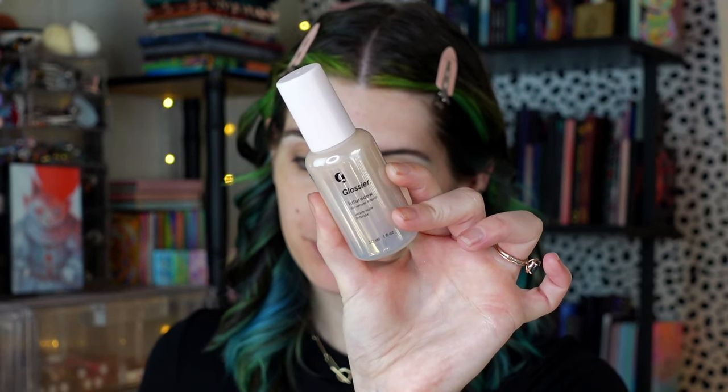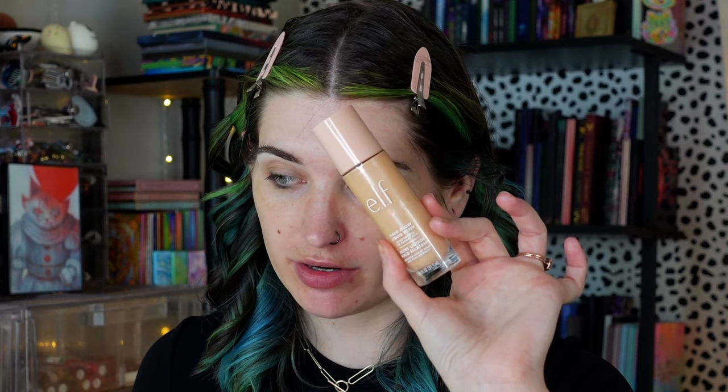I'm going to do a full face of old makeup. I already primed before I did my brows as usual — I used my Glossier Future Dew today. It's an old favorite, it's amazing. I just love how glowy it makes my skin.